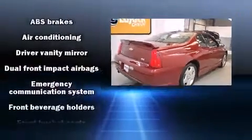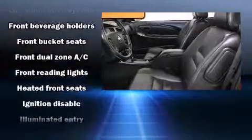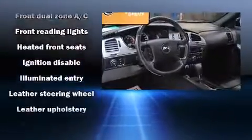Top features include front bucket seats, leather upholstery, a tachometer, an outside temperature display, heated seats, fully automatic headlights, and cruise control.